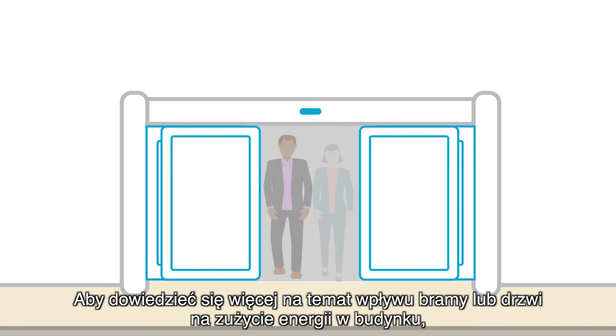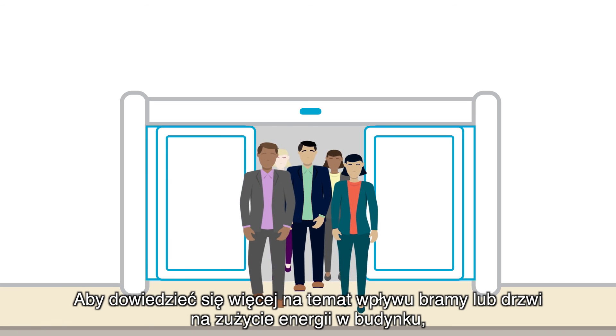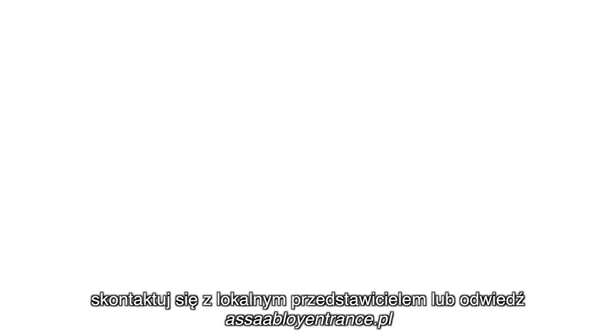To learn more about the impact of doors on building energy consumption, contact your local representative or visit ASSAABloyEntrance.com.